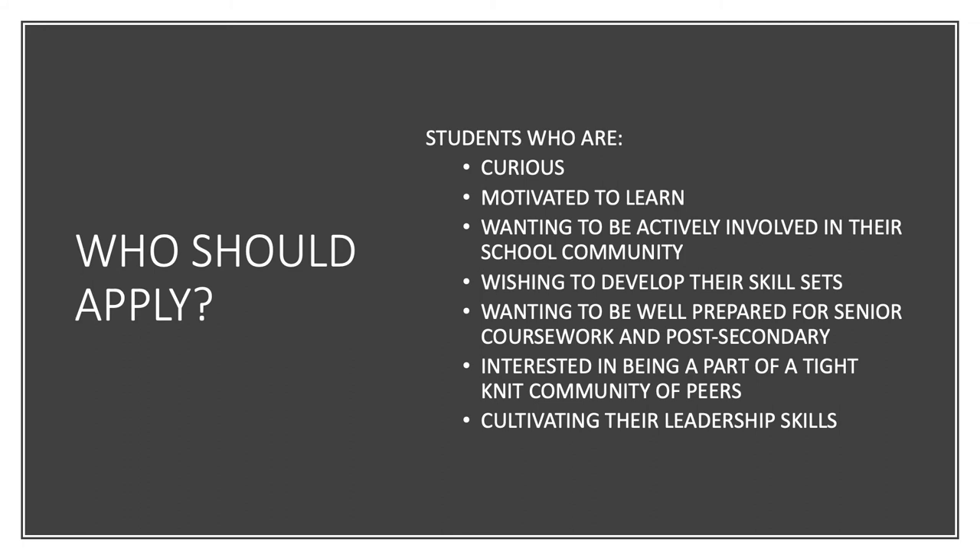In terms of who the Mini-School is a good fit for, when I talk to past students and ask who they would recommend for the program, they say people who are looking for a challenge. If that is you, I strongly encourage you to take a look at the Gladstone Mini-School.